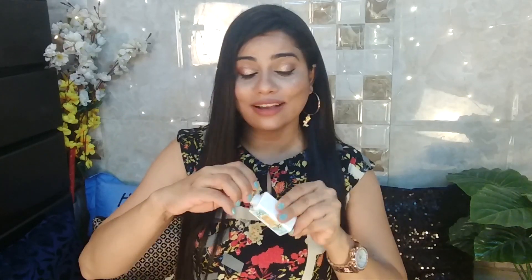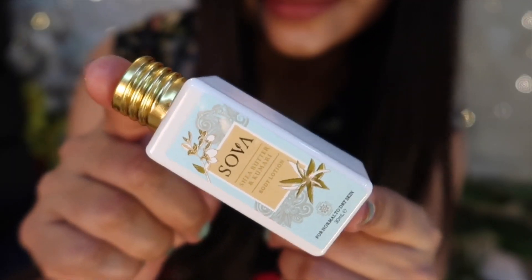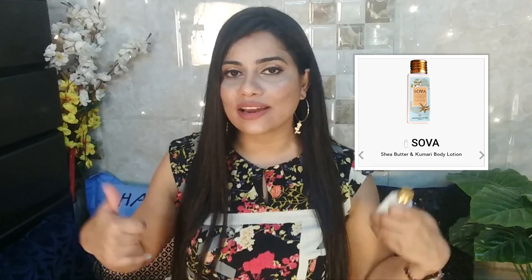The next product is from Sova — I got a Sova body wash. I've actually used it today as well and I really like Sova's packaging. I don't know why, but I'm into this copper lid so much. This is actually a Shea Butter and Kumari body lotion, for normal to dry skin. So it's definitely not for me, but my feet are generally more dry than the rest of my body, so I'm going to use it on my legs and feet.